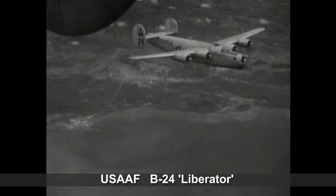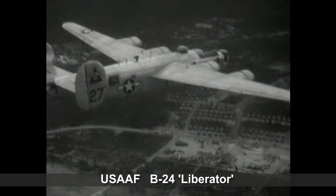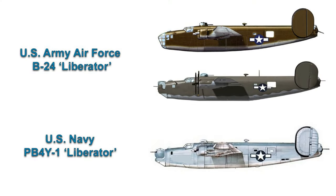The PB-4Y-1 was the navalized version of the U.S. Army Air Force's B-24 Liberator. Most PB-4Y-1s had an Erco nose turret in place of the glassed-in noses or nose turret types used on Army Air Force B-24s.